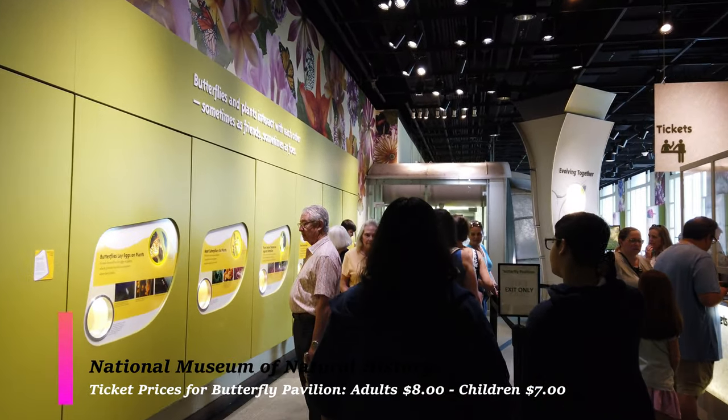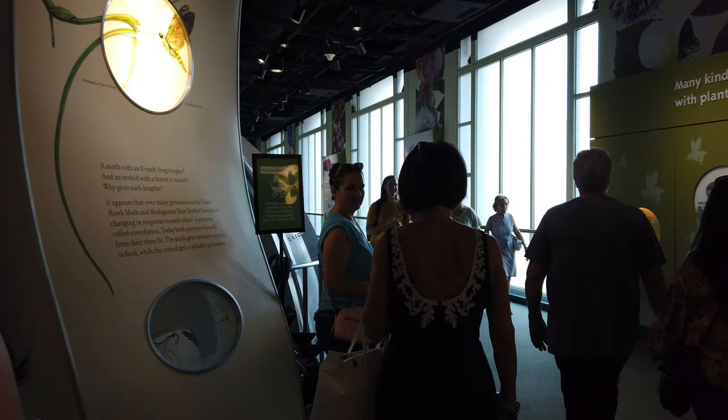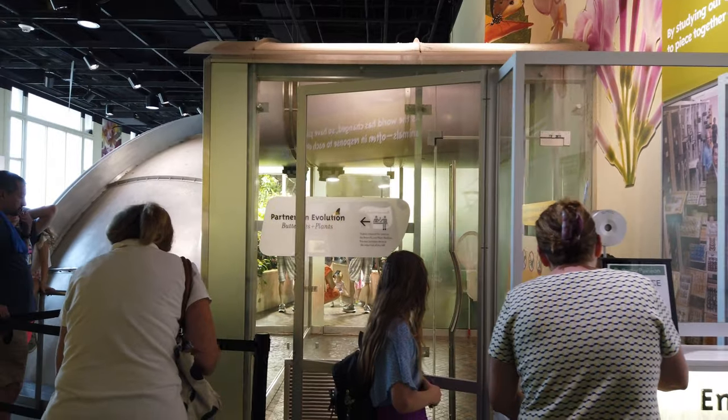For the most part, everything you see here you don't have to pay for — entrance to the museum is 100% free. However, on occasion they'll have exhibits that cost extra. This time around they have the butterfly exhibit, which is very popular and costs about seven dollars to get in.